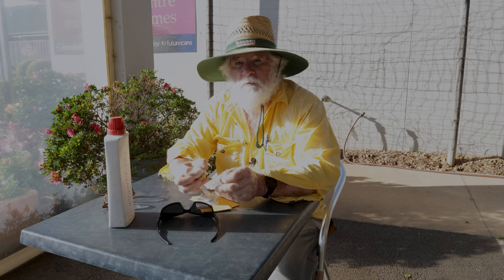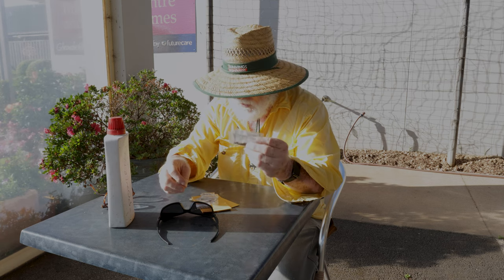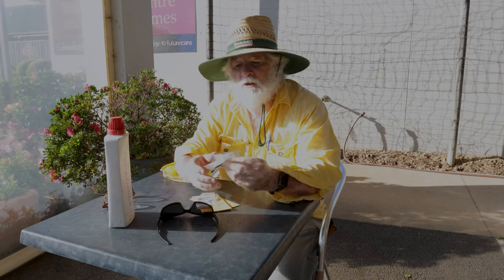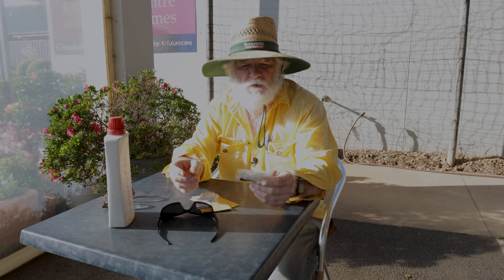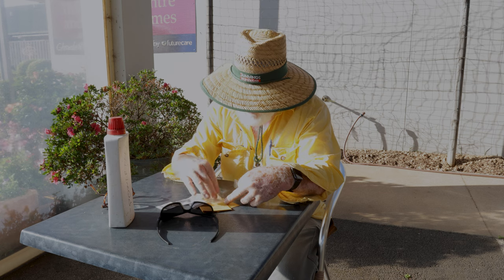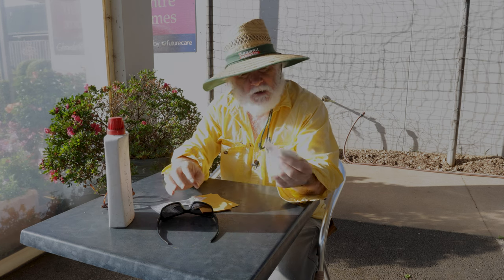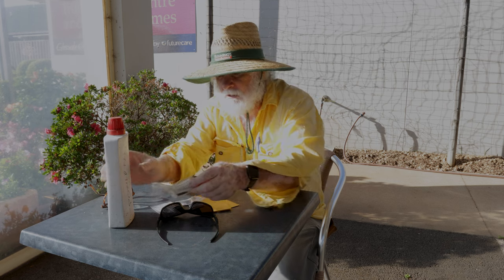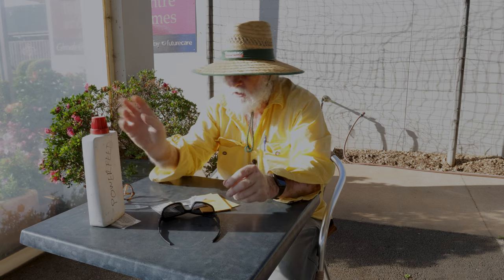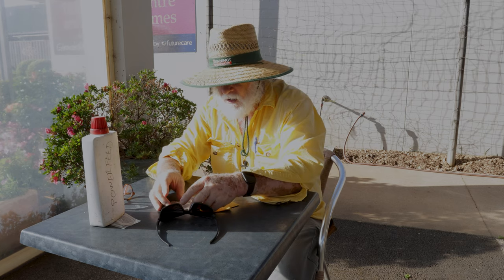A lot of this stuff won't get planted for another month, but there are a few that need to go in sooner: the Larkspur Imperial Rose Queen and the Delphinium Pacific Giant mix. Cornflower can wait — mainly those two I'll need to do today because they need a bit more time than the rest.